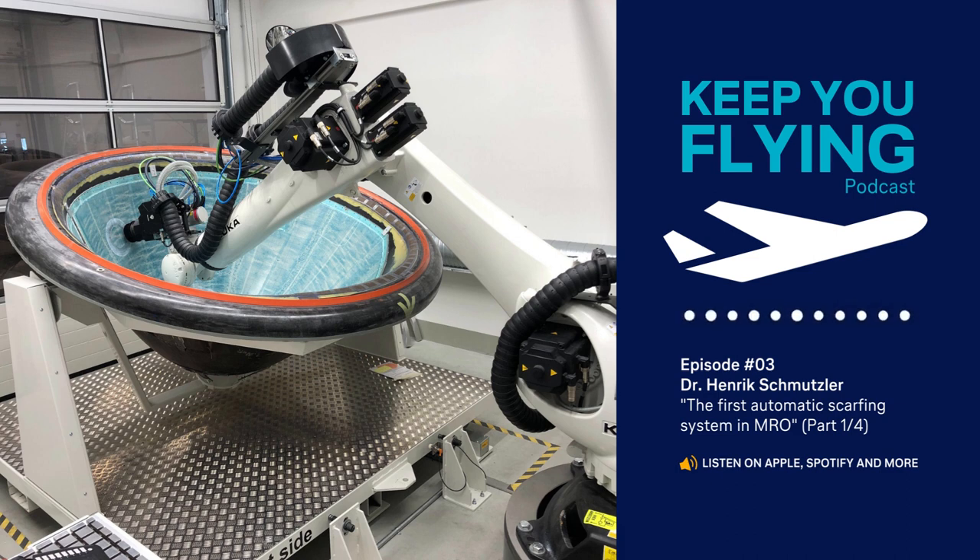During the project, my colleagues and I at Lufthansa Technik detailed all part-specific repair processes. This included single process steps as well as the parameters and tolerances regarding repair process alterations from the manual that were automated. Based on the information provided by us, ISAM AG designed, developed, and installed the robot cell, including the control systems, 3D scan data processing, CAD, and material information.